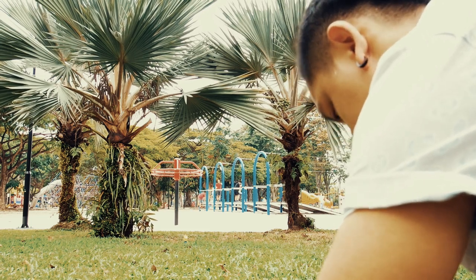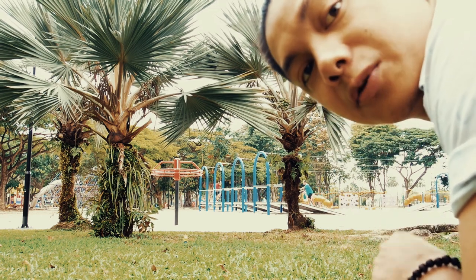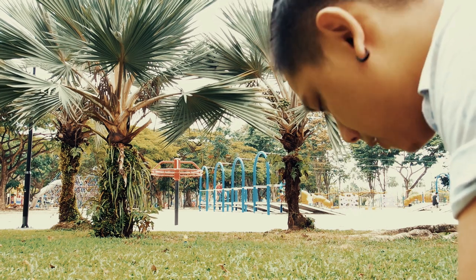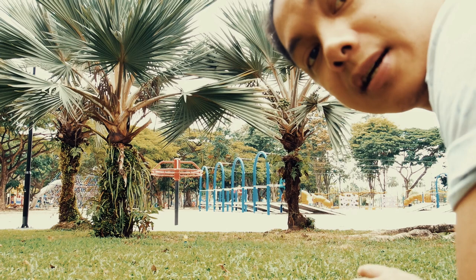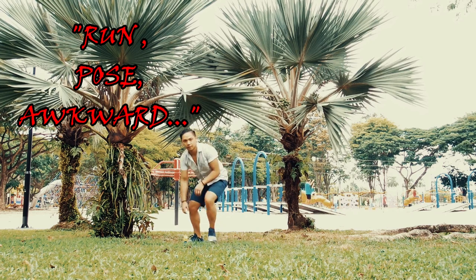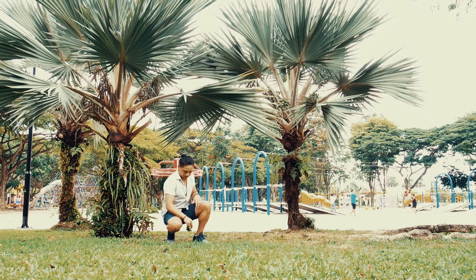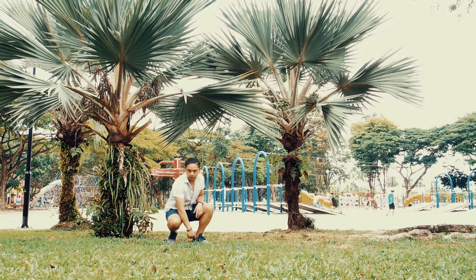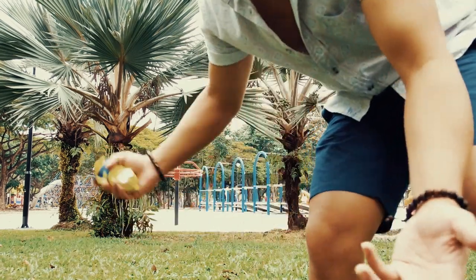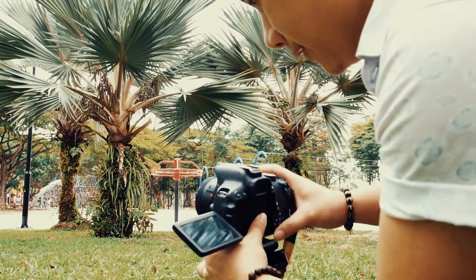I'm going to try this first trial shot. My camera is set to self-timer, around 10 seconds before it takes the shutter. You may hear some beeping sounds — that means it's counting. I know it looks stupid running here and there. Let's see if it fits in focus or anything.